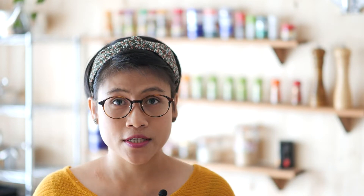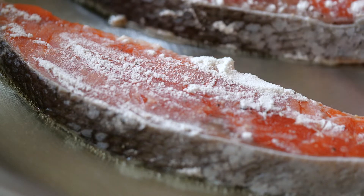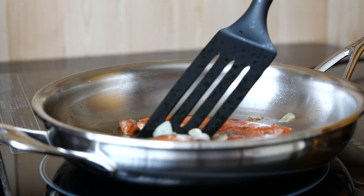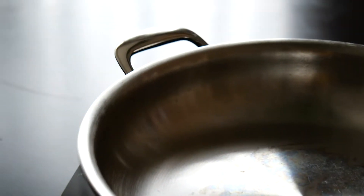The Pro-Line frying pan weighs 5 pounds. The bottom is 8 inches in diameter while the rim is 11 inches. It is 2 inches tall, and it has a small helper handle, which is very useful when transferring the pan from one place to another or when tossing food in the pan while cooking.